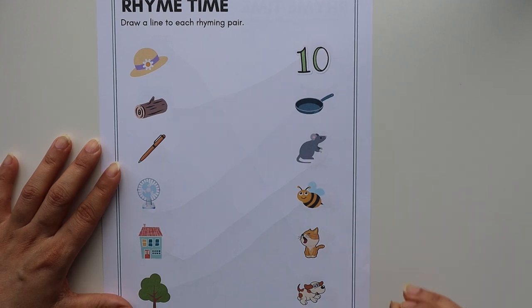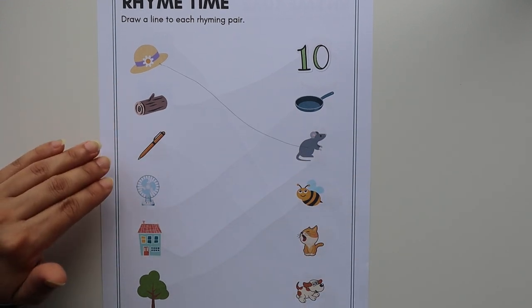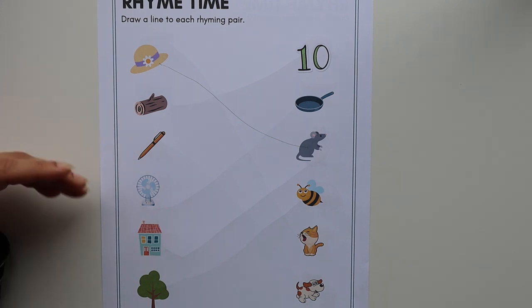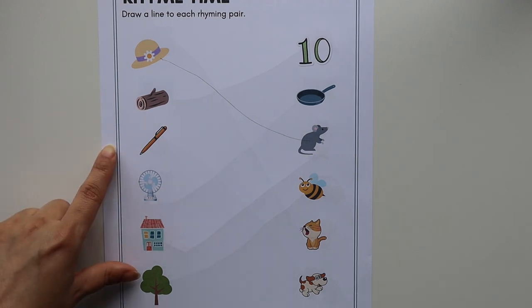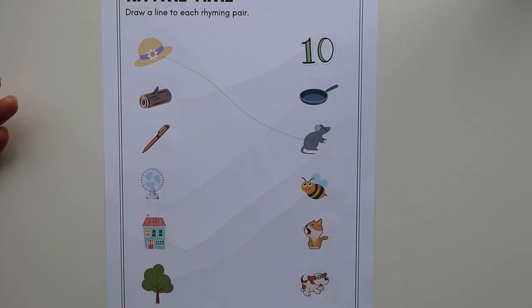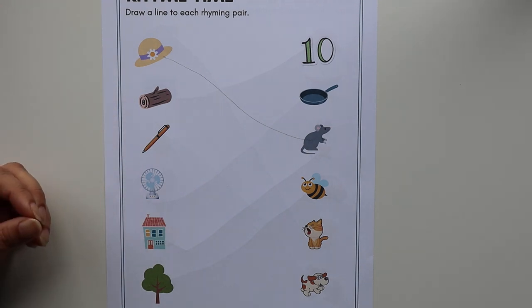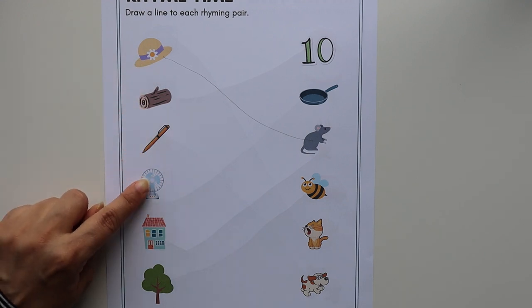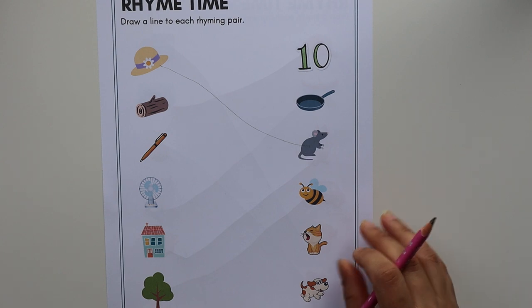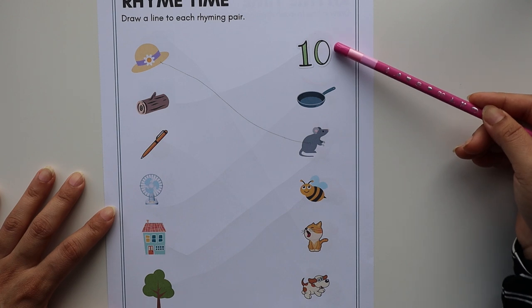The child has to look carefully and find the object that has the same ending sound 'at' and match the object. As I said before, you should start practicing rhyming words as early as one and a half or two years old. You have to help your child with the words — don't expect them to know all of these objects. Initially, you have to help them: 'this is hat, this is log, then pen, then fan.'